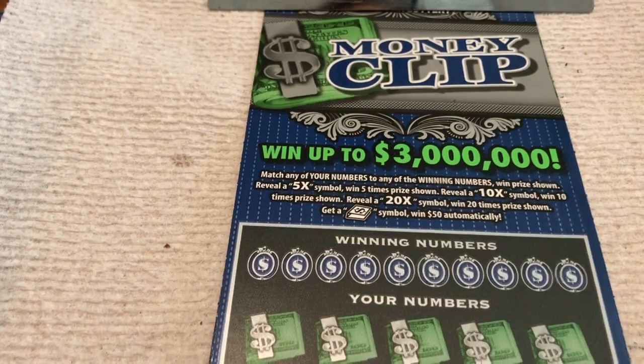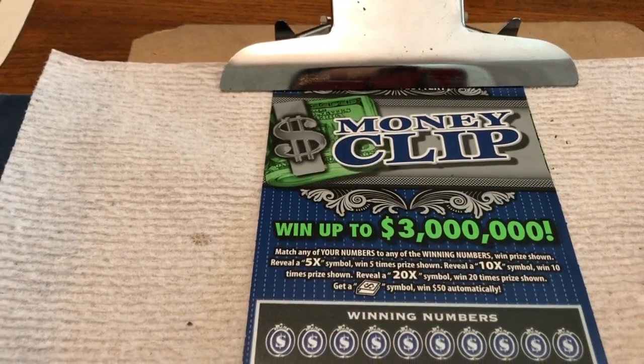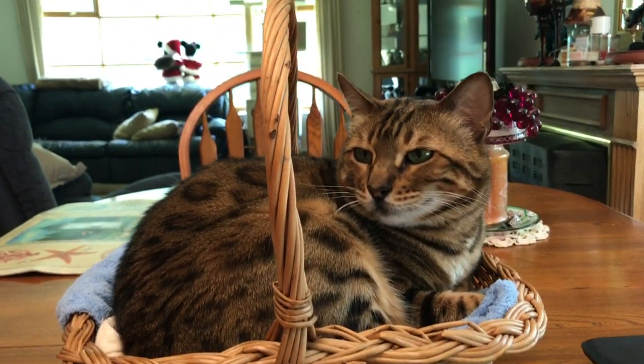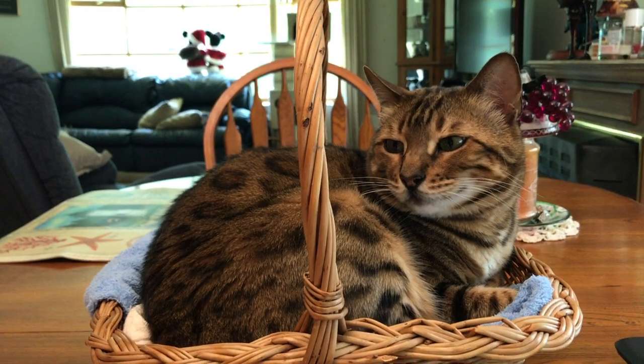Hello folks, welcome to this episode of Scratchin' with Holly. Today we have two of the New York State $10 Money Club tickets. These tickets have been okay for us — nothing too huge, but we've won a bunch of times on them. We have two of them, tickets number 40 and 41. Holly's here, front and center as usual, in her pillow, in her basket, where she belongs.